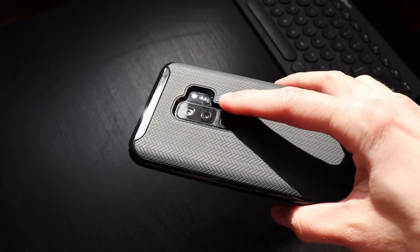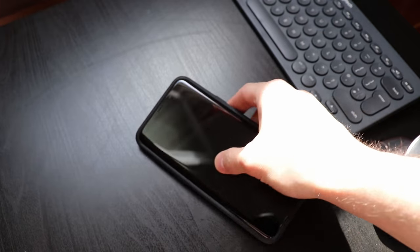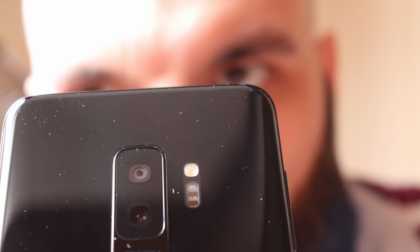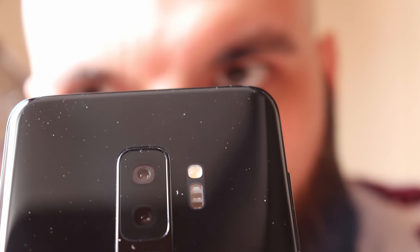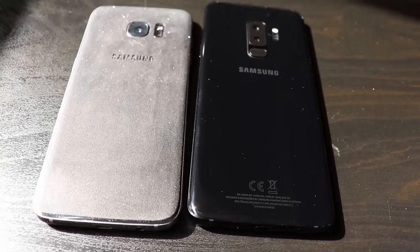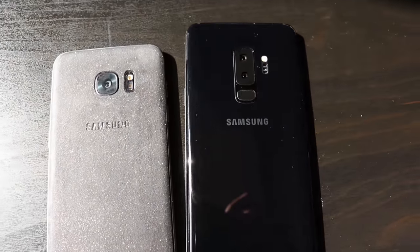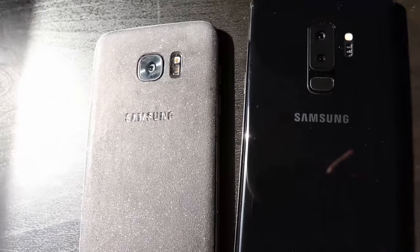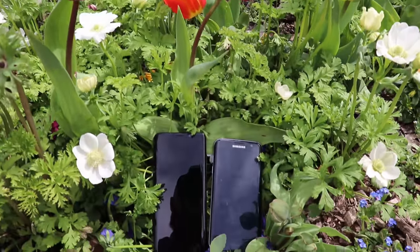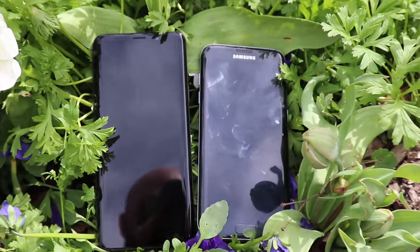Even if the S9 Plus has the same 12 megapixels as the S7 Edge, almost everything else changed. The aperture moved from f/1.7 to f/1.5, and on the S9 the aperture is also electromechanically variable to f/2.4 in well-lit environments. This way the phone delivers amazing performance in all conditions, getting unbelievable low-light pictures. The Plus version also sports a secondary lens enabling 2x optical zoom with no quality loss and those nifty Live Focus shots. The camera app lets you manually control everything from ISO to focus, just like a DSLR.